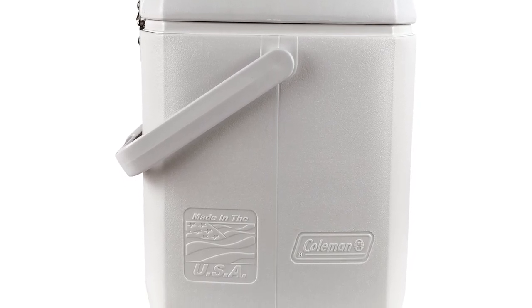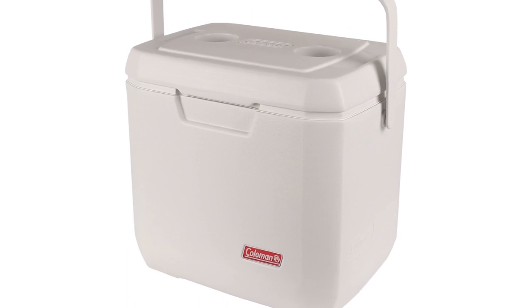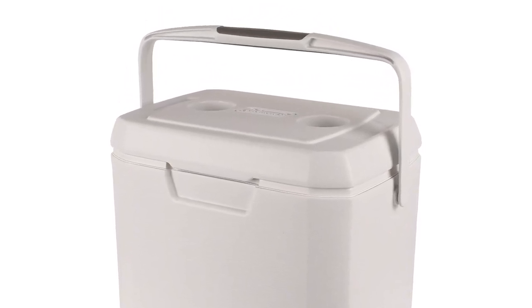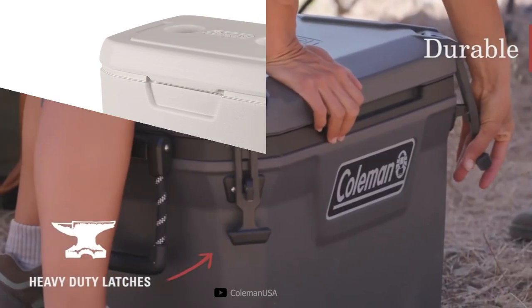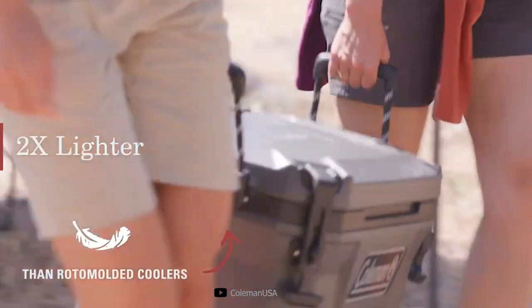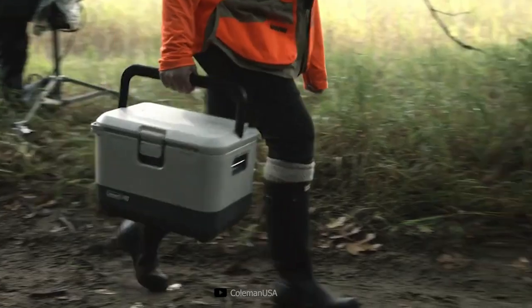Built to withstand the extra demands of a marine environment, this cooler's UV guard material offers protection from the sun's damaging rays, and its stainless steel hardware resists rusting. The Comfort Grip Bail Handle makes getting to your destination easy and comfortable. Once you arrive, the Have-A-Seat Lid will ensure you always have a place to sit and relax, and the cup holders molded into the lid will keep your cold drink close while you enjoy the day.